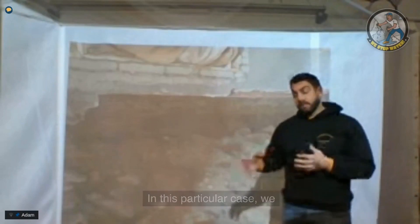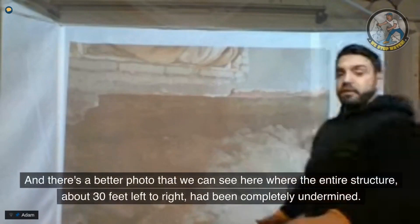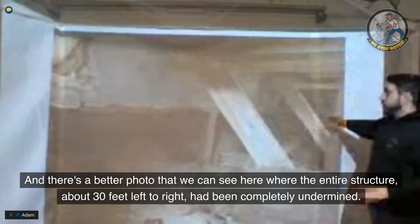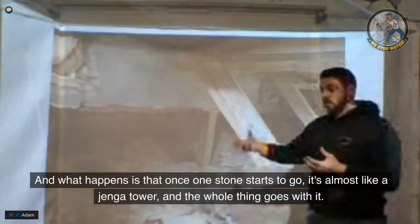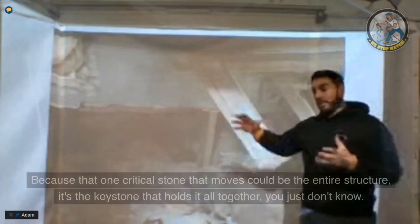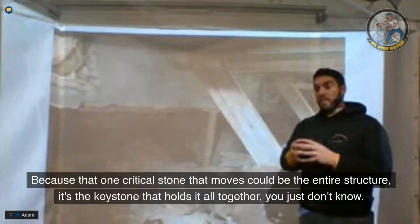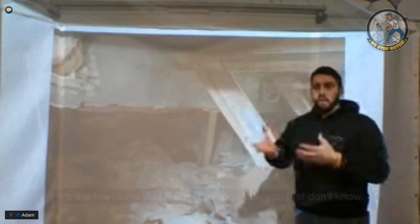In this particular case, we had a complete loss of a wall. There's a photo showing the entire structure — about 30 feet left to right — completely undermined. Once one stone starts to go, it's almost like a Jenga tower, and the whole thing goes with it, because that one critical stone that moves could be the keystone that holds it all together. You just don't know.